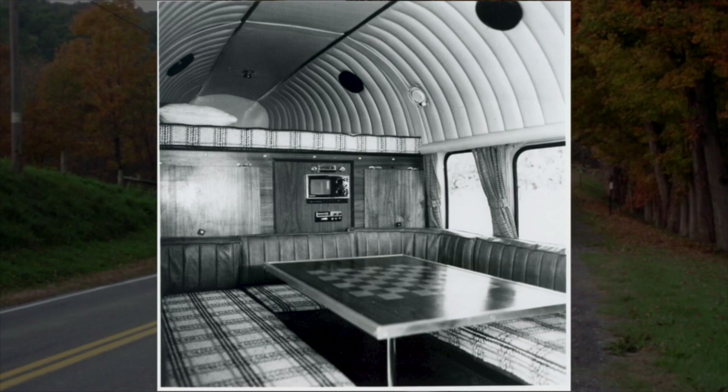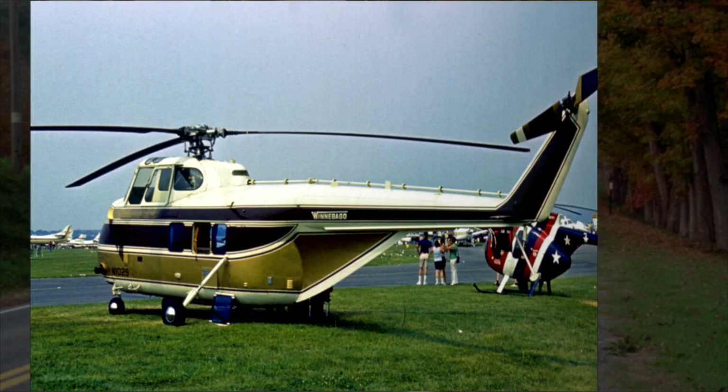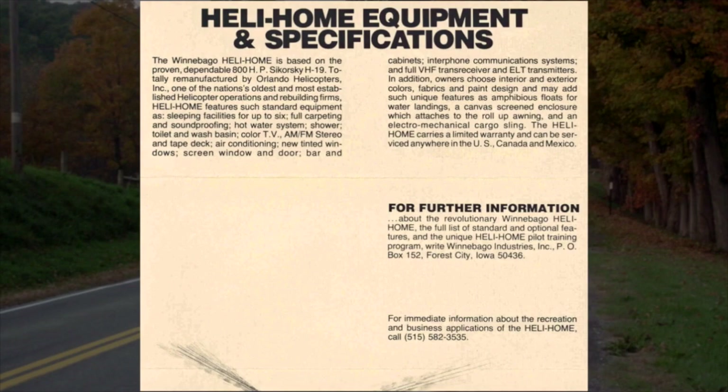These Heli-Homes had a full galley with stove and refrigerator, a wet bar, hot and cold running water, a full bath with a hot shower and toilet, a 6,000 BTU air conditioner, a 40,000 BTU furnace, a music system and color TV, a three and a half kilowatt generator, an awning, two water tanks, two holding tanks, and sleeping for up to six.